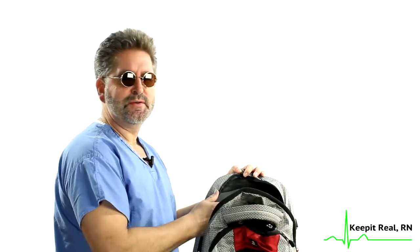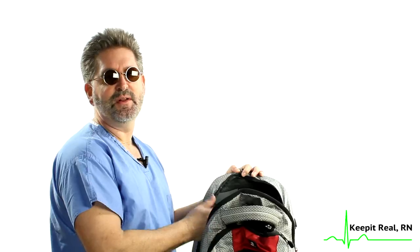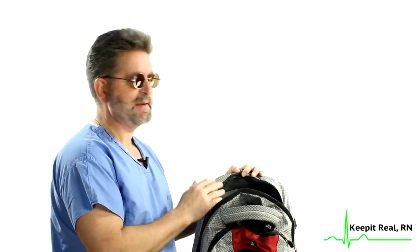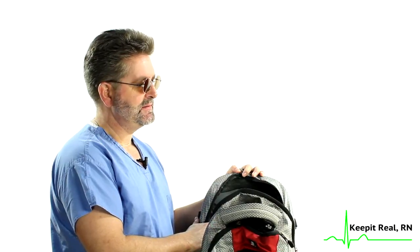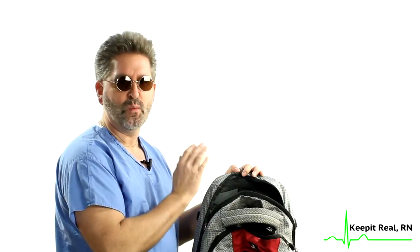In the main compartment, I usually put my thermal lunchbox because I bring a lot of snacks to work. A lot of times you can't get out and get food in a timely manner, and sometimes I just need to duck into the kitchen and get a quick snack, so I like to have plenty of stuff with me.